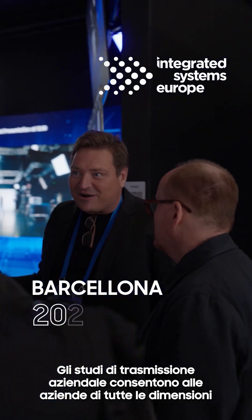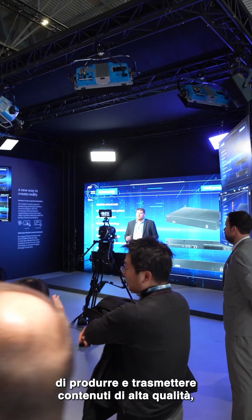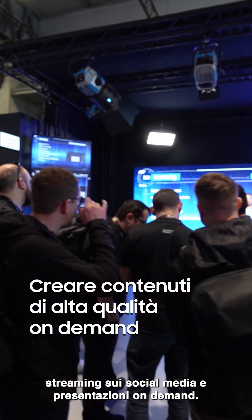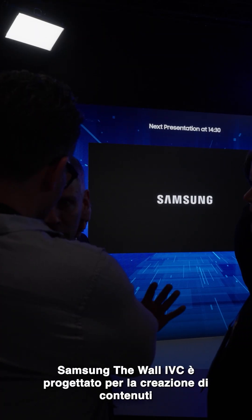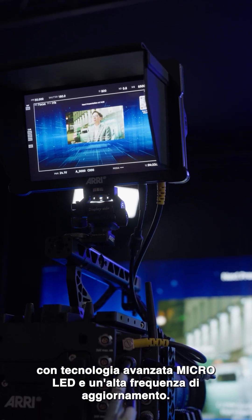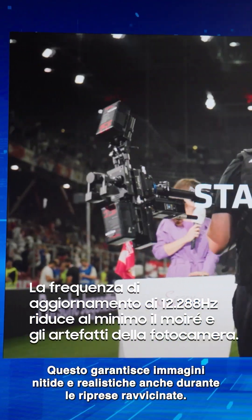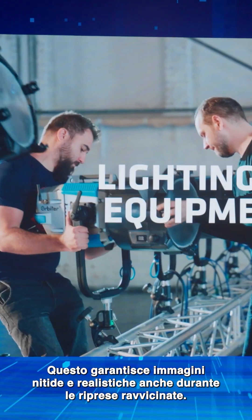Purple Broadcast Studios empower businesses of all sizes to produce and broadcast high-quality content, social media streams, and presentations on demand. Samsung The Wall IVC is designed for content creation with advanced micro-LED technology and a high refresh rate, ensuring crisp and realistic visuals even during close-up shots.